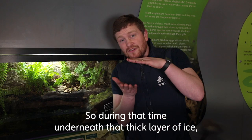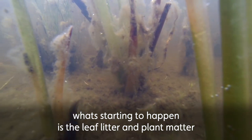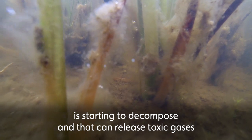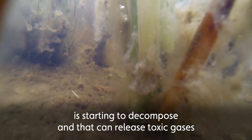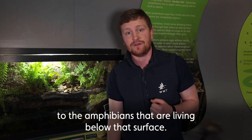During that time, underneath that thick layer of ice, what's starting to happen is the leaf litter and plant matter starting to decompose, and that can release toxic gases. Unfortunately, that can be fatal to the amphibians that are living below that surface.